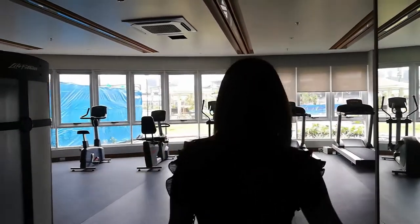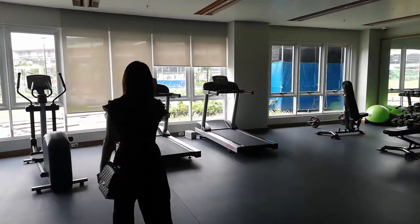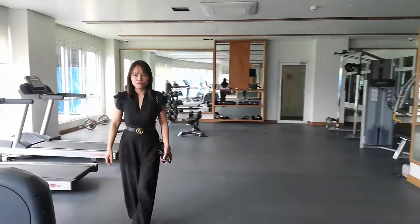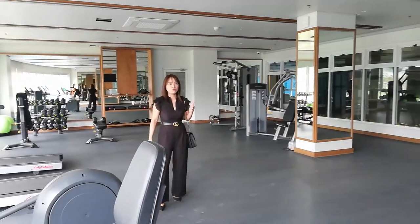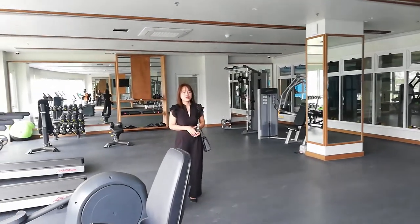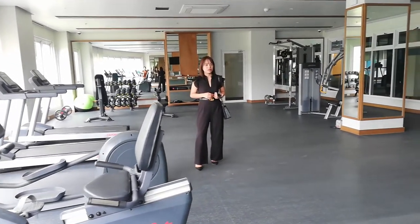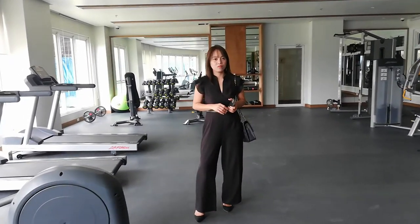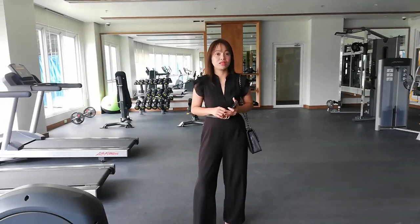Air-conditioned din. And then, tips for you guys na gusto gumamit ng gym — hindi nyo kailangan magpa-enroll for a month. Kasi yung iba, part of subscribing for a month-to-month para magamit yung gym. At DMCI, you can use your gym. If ever na hindi naman talaga kaya regular in the gym, you can pay for one day — for one-time use, pwede rin yun.